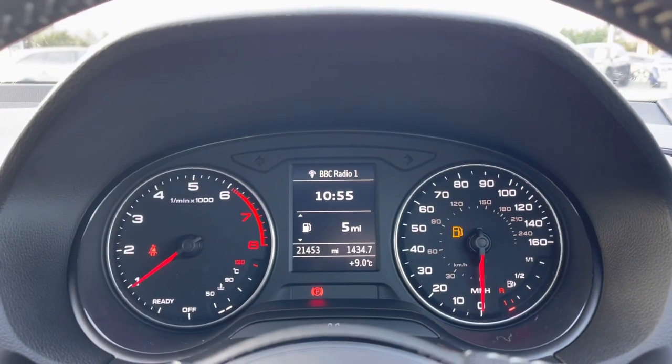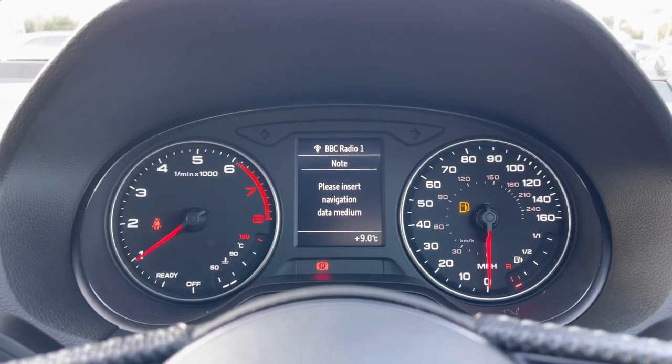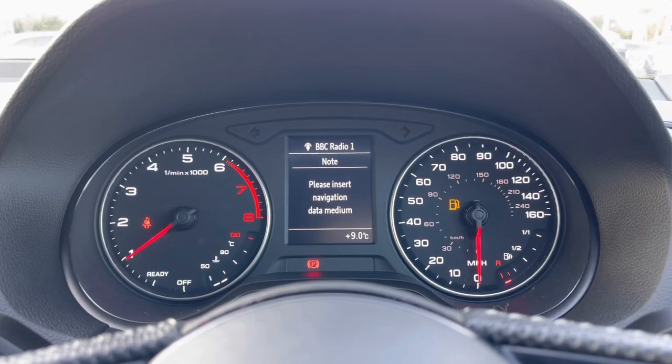Taking a look at the analogue dial display you can see it shows all the information the driver needs. And you can use those buttons on the steering wheel to change the information shown in the central trip computer screen.